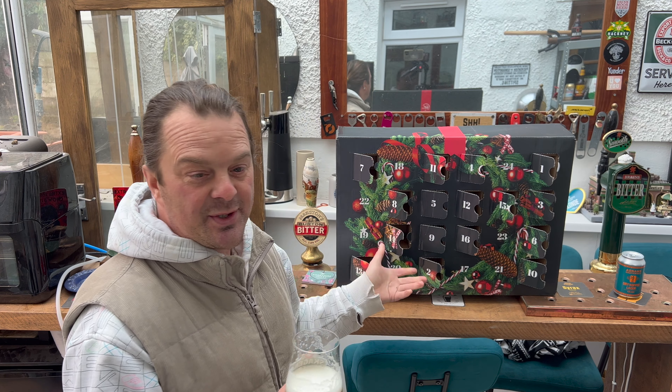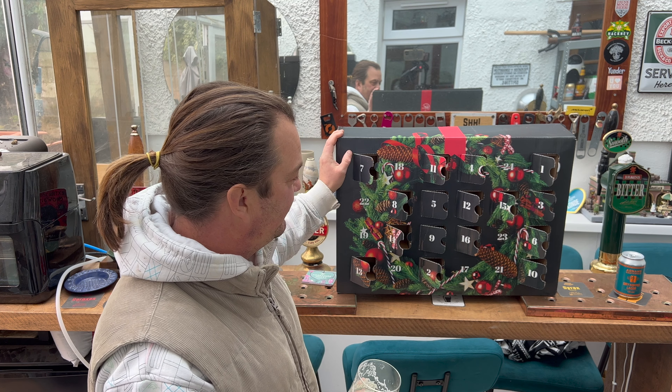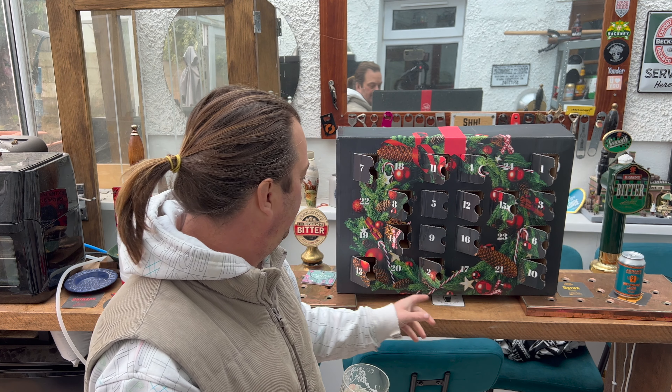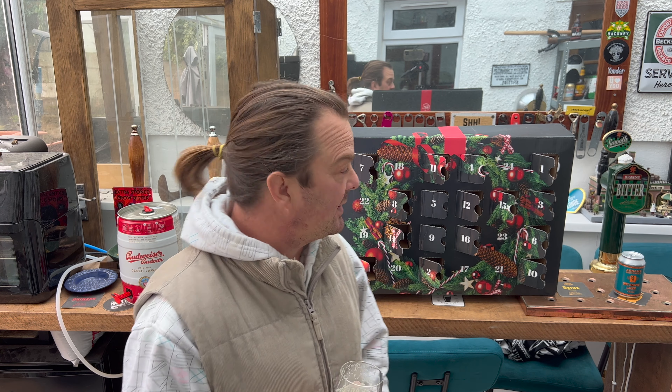I've really enjoyed this and I've really enjoyed the Virgin Wines Beer Advent Calendar. We're down to our last eight beers. I'd like to do it again next year, actually — I just love the variety and the selection. I've had good quality lagers, pale ales, New England IPAs, IPAs, dry hop lagers, and even a Belgian Blonde from Delirium Tremens — that was really good.